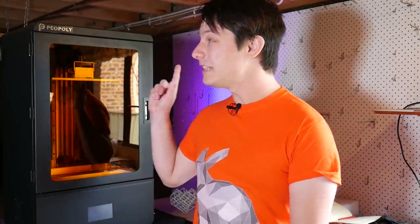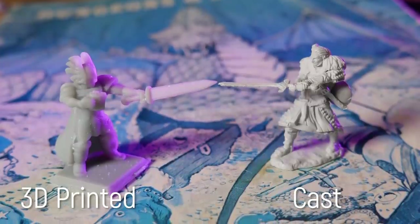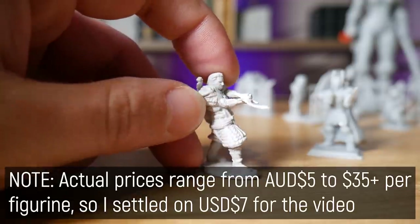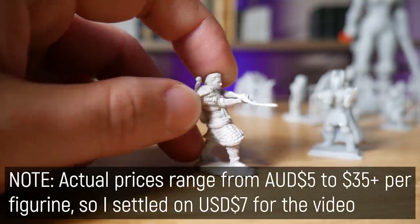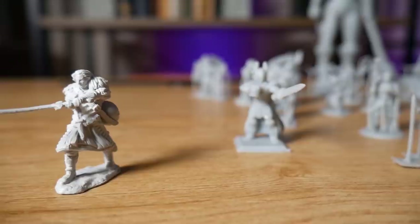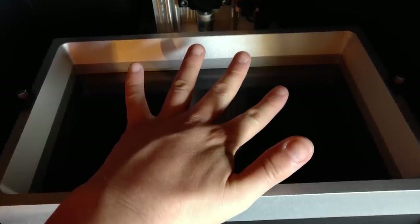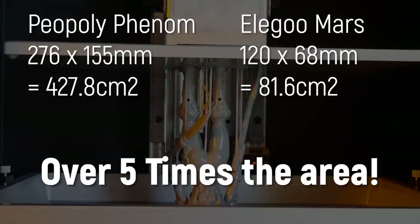It took until this machine for my attention to really be diverted to the imminent danger that miniature-producing companies face. I went to my local Zing store and purchased this Bard figurine — a Dungeons & Dragons model for $10 Australian, about $7 US. The print plate on the Peopoly Phenom is 276 by 155 millimeters, giving around 427.8 centimeters squared — more than five times the print area of the Elegoo Mars.